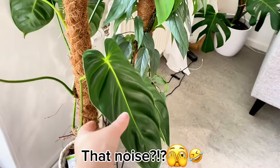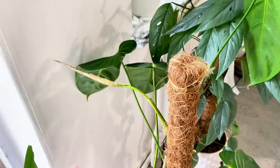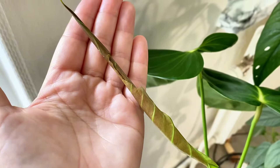Moving forward, I have my Philodendron Esmeraldense, which is doing really good — also popping leaves like crazy. Of course I damaged one of the leaves, so yeah.